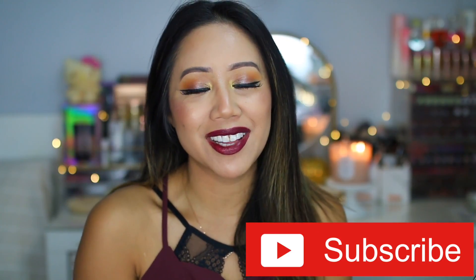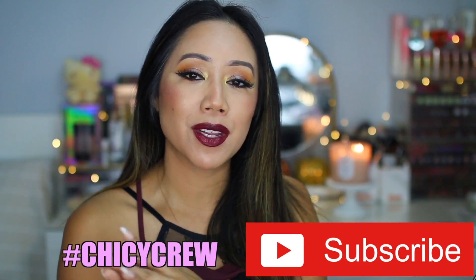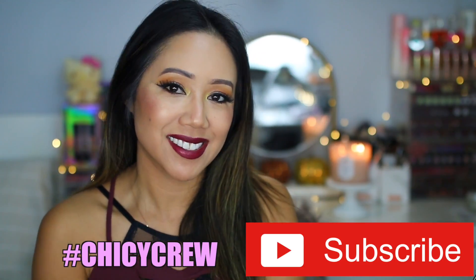So in case you guys are new here, I would greatly appreciate it if you please subscribe to my channel. I would love for you guys to be a part of the Chicky crew. Don't forget, I'm uploading Monday, Wednesday, Friday, and Sunday.